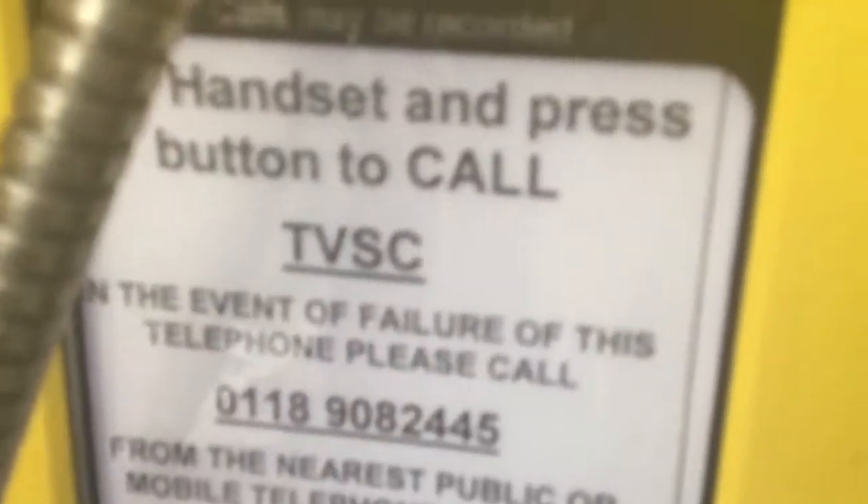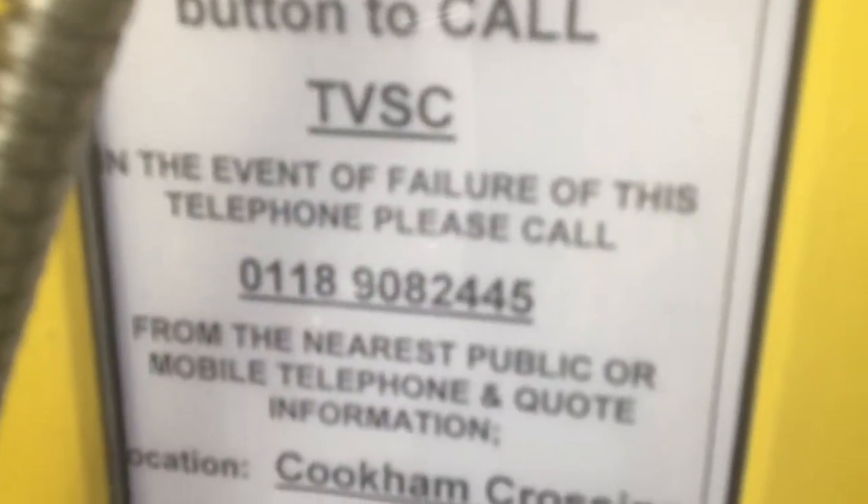Lift handset and press button to call TVSC — I wonder what that stands for, somebody who knows can look it up. In the event of failure of the telephone, please call that number from the nearest public or mobile telephone, and quote information: location Cookham crossing, grid reference SU887850. Note that your call may be recorded. Lift handset, press button, wait for answer.